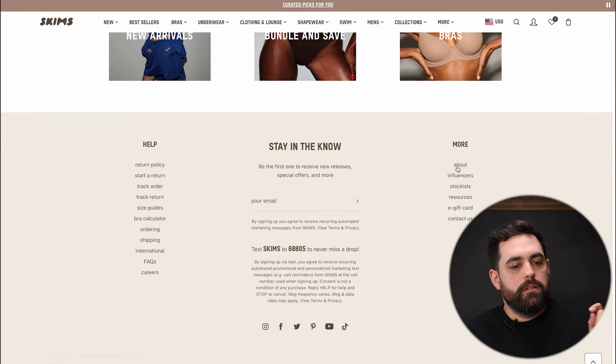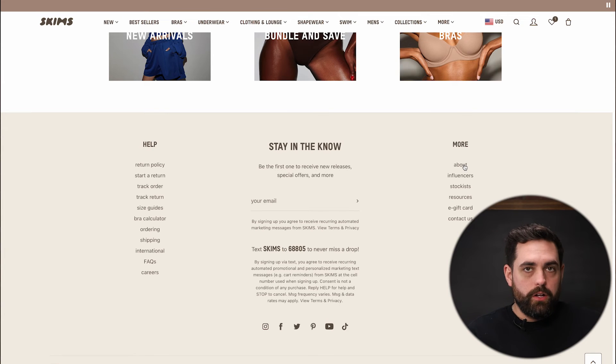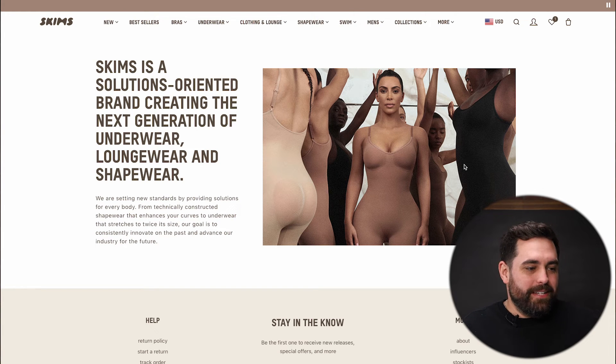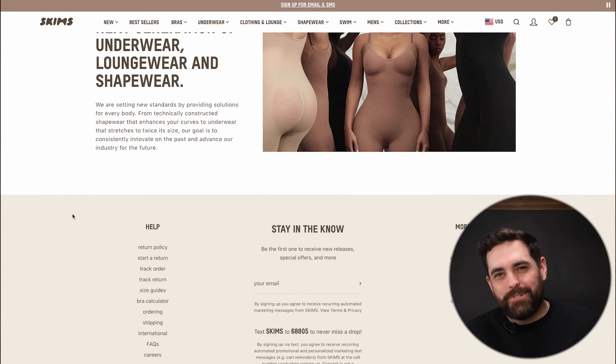One thing I was disappointed in was their about page. I would think a company the size of Skims would have more information there. They have a picture of Kim, which is great, but they don't talk about her or the 'why' behind the company. There's no real emotion or true motive behind the brand — it just talks about creating a new generation of underwear, loungewear, and shapewear. There's no mention of philanthropy, how they give back, or even the fact that they include sizes from double X to 4X. Those are great selling points. This about page, to me, gets an F.